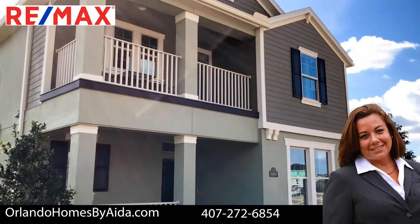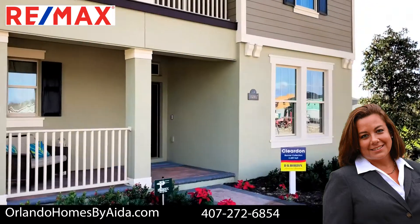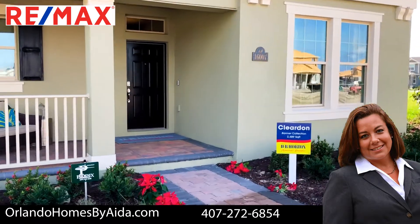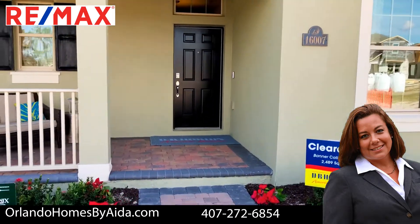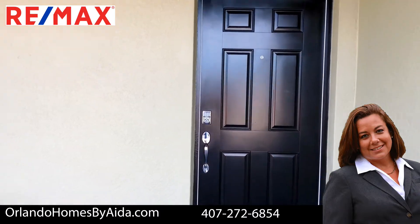Hi, this is Aida Urteaga with REMAX and OrlandoHomesByAida.com. Today I'm going to show you one of the new model homes in Waterly called the Clardine. As you can see, it has a nice front porch and there is a nice balcony on the second floor.